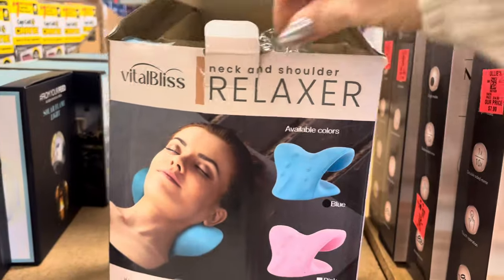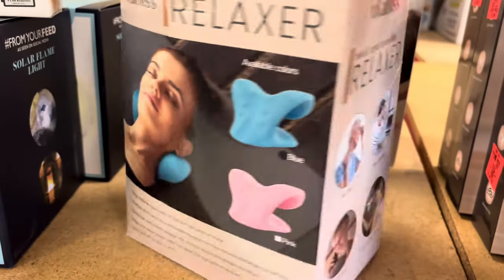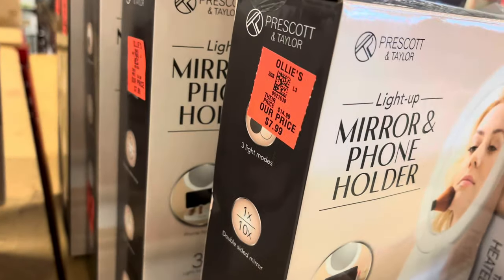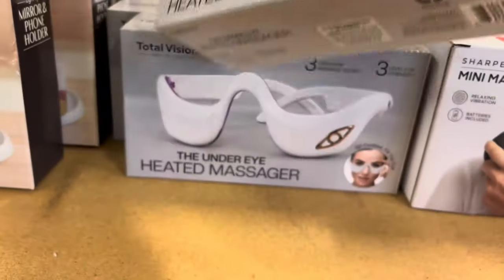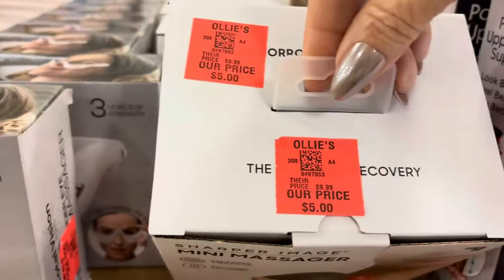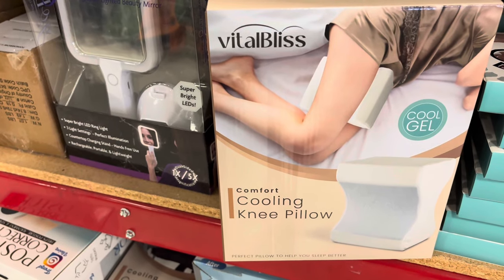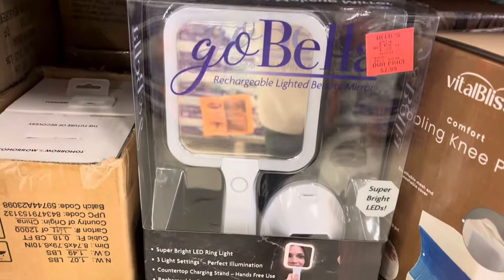And then this Well Bliss neck and shoulder relaxer — I guess if you have a stiff neck, you might want to use that at $6.99. This mirror and phone holder, lighted, $7.99. And this under-eye heated massager, $19.99. Mini massager next to it is $5. And then this cooling knee pad with cool gel, $14.99 — I just think that would be great. And then here is an ultimate makeup mirror with three light settings, super bright LED, $7.99 for that.